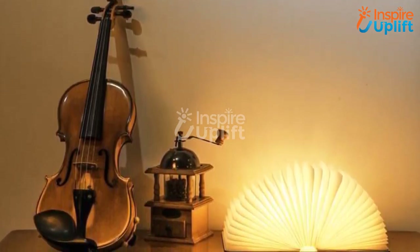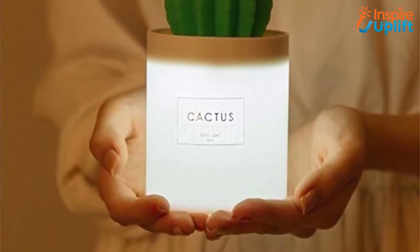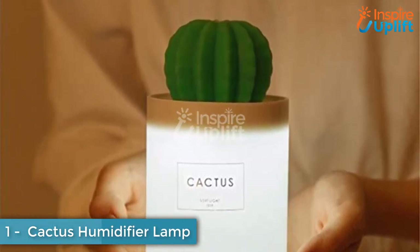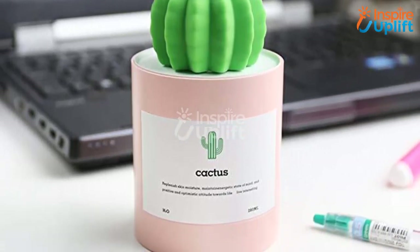At number 2 we have the Wood Book Lamp. There is good news for bookworms who love to fill their room with books and book-like objects — this book lamp is designed for them. However, any person with good aesthetics can opt for it, as it amazingly opens up to 360 degrees for perfect illumination.